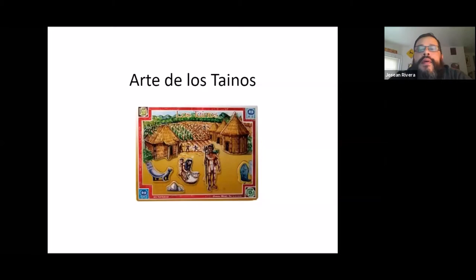Hello boys and girls, Mr. Rivera. Today for art we are going to be talking about the art of the Tainos.